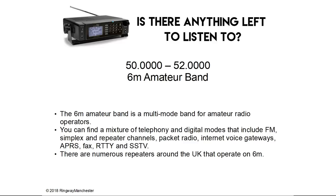50.0 to 52.0 MHz is the 6m amateur band — a multi-mode band for amateur radio operators. You can find a mixture of telephony and digital modes including FM, simplex and repeater channels, packet radio, internet voice gateways, APRS, fax, RTTY and SSTV. There are numerous repeaters around the UK that operate on 6m.